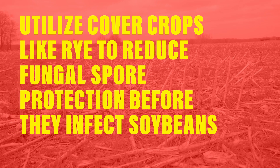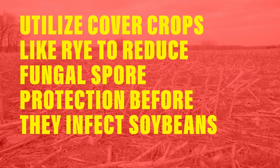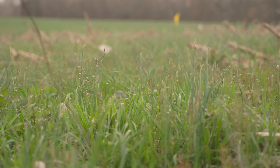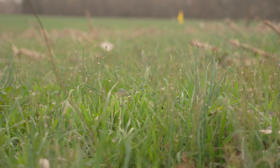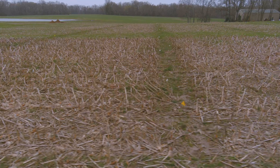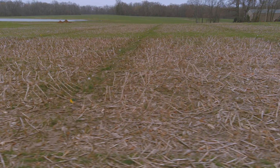Other novel ideas include utilizing a cover crop like rye. Within the rye roots there is antimicrobial activity that actually happens and reduces some of the fungal spores that are out in the field.